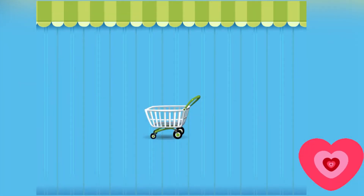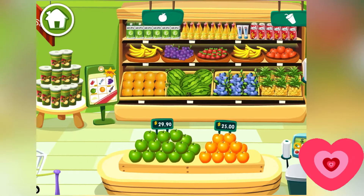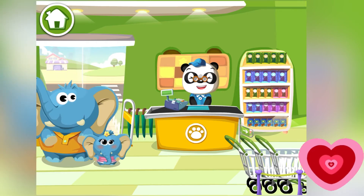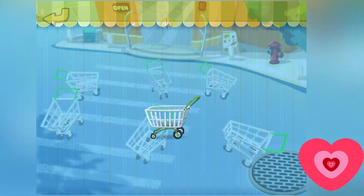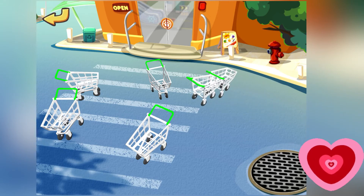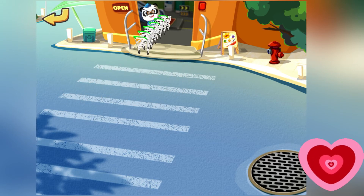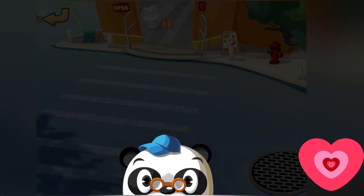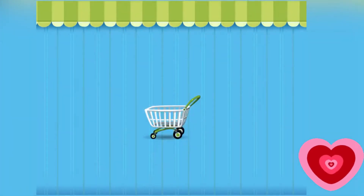This is so much fun! Now let's get the trolleys out and organize them. A customer comes in — let's collect all of the trolleys, we have so many outside and we have to clean this up quickly. We're collecting all of them — yes, we got all of the trolleys! Did we complete the task? Yes we did!